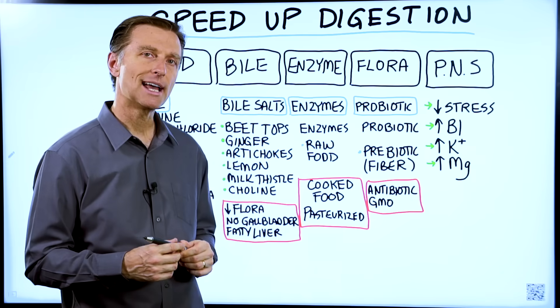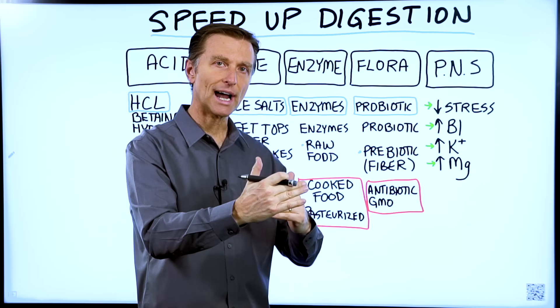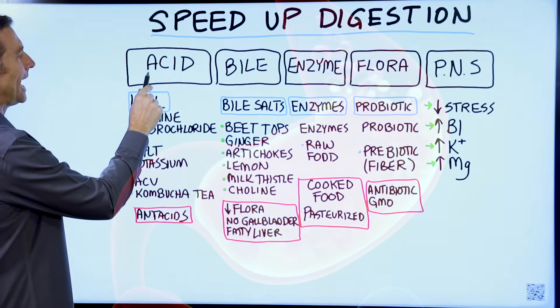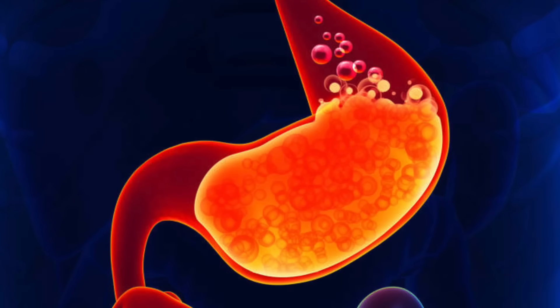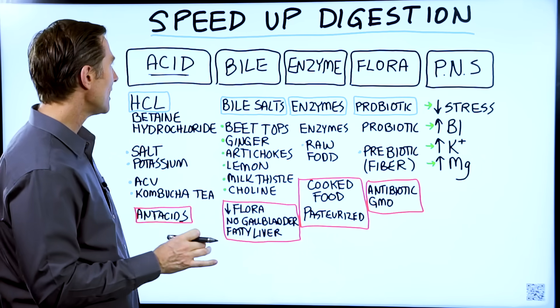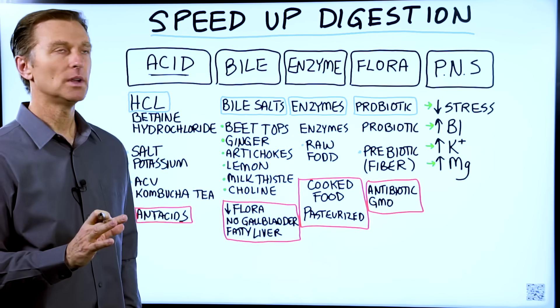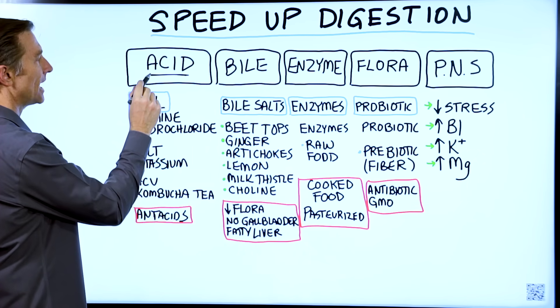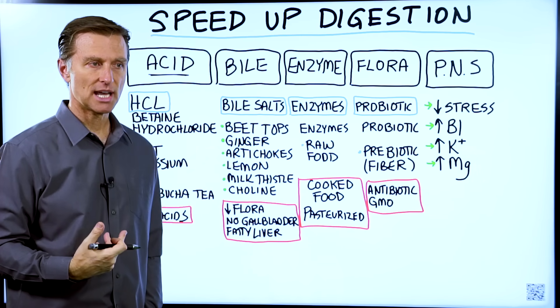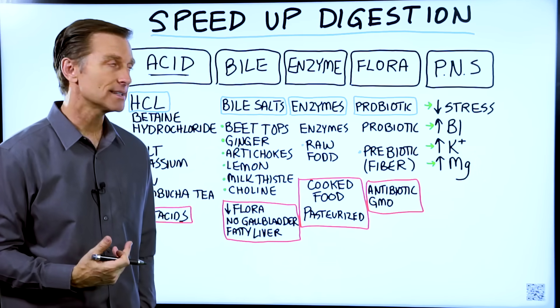What we want to do is actually break down each part of your digestive tract and talk about it. Let's start with the stomach. Acid is the key thing in your stomach — it helps break down protein, absorb certain minerals, and kills off pathogens. Many people do not have enough acid in their stomach, or the acid they have is very weak.